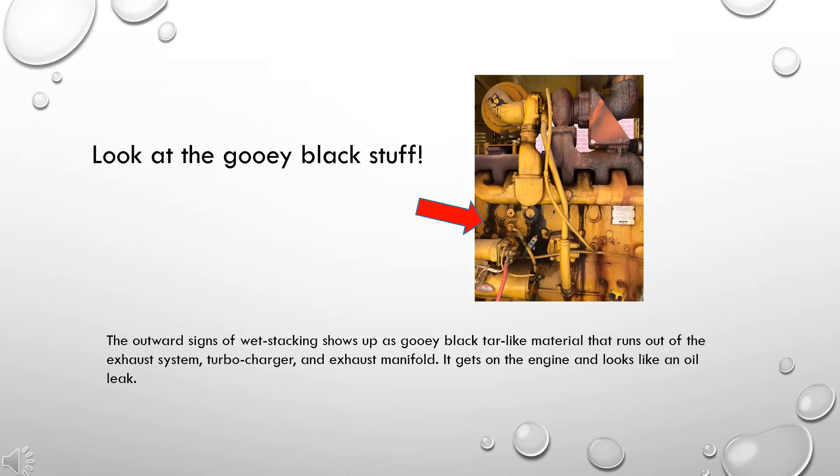The outward signs of wet stacking show up as gooey black tar-like material that runs out of the exhaust system, the turbocharger, and the exhaust manifold. It gets on the engine and looks like an oil leak.